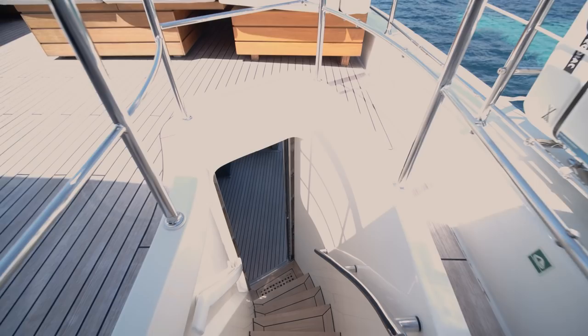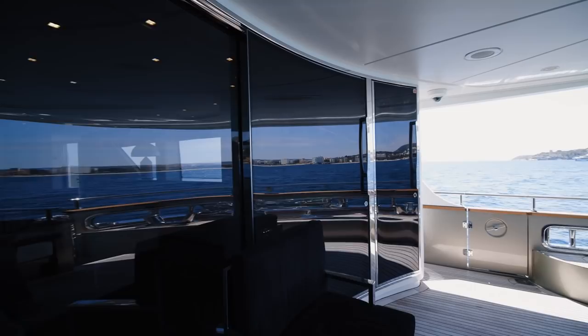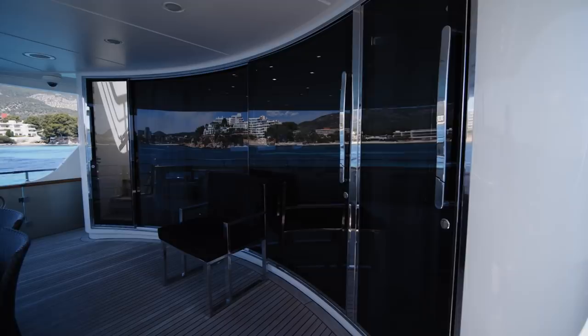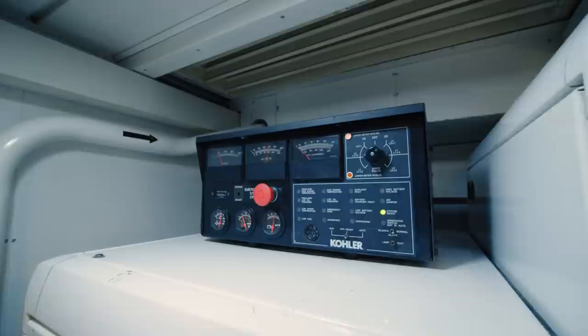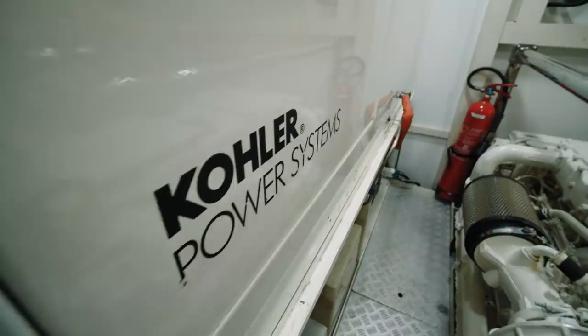As with all Italian yachts, design is every bit as important as functionality, and I really do like this feature on the aft deck — a spacious dining and seating area facing clean mirrored glass that hides, on one side, steps up to the sun deck and on the other, steps down to the technical areas. At the bottom of these steps is a door to access the engine room, where you can see the two 1200 horsepower MAN engines, two 33 kilowatt Kohler generators, and easily accessible pumps, filters and other essential equipment.